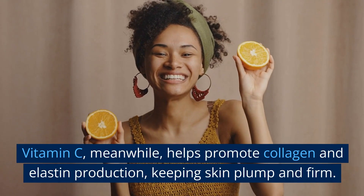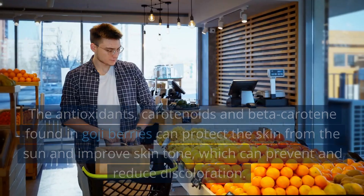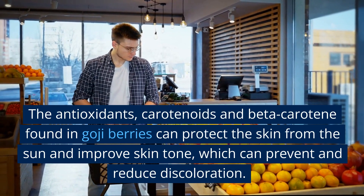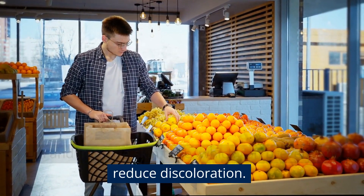Vitamin C helps promote collagen and elastin production, keeping skin plump and firm. The antioxidants, carotenoids, and beta-carotene found in goji berries can protect the skin from the sun and improve skin tone, which can prevent and reduce discoloration.